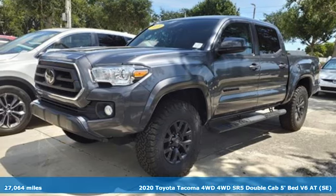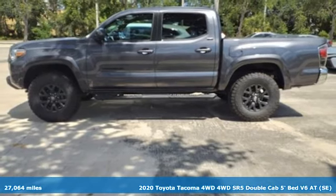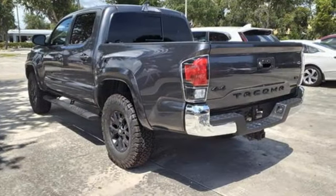It's a 2020 Toyota Tacoma 4WD. A sophisticated brute with unwavering capability and good looks to match, Tacoma makes legendary look easy.